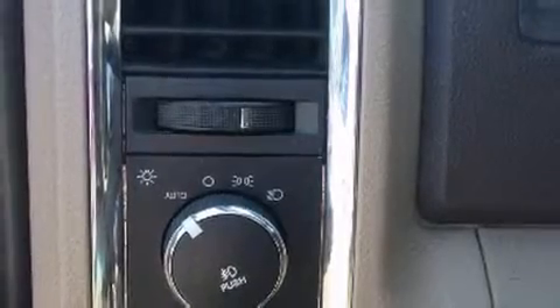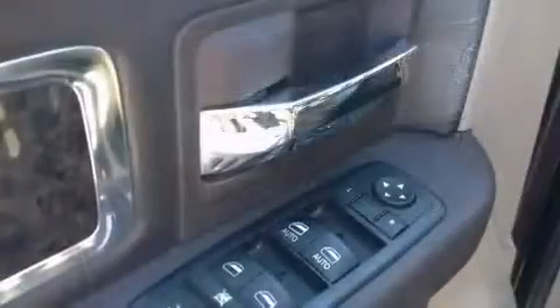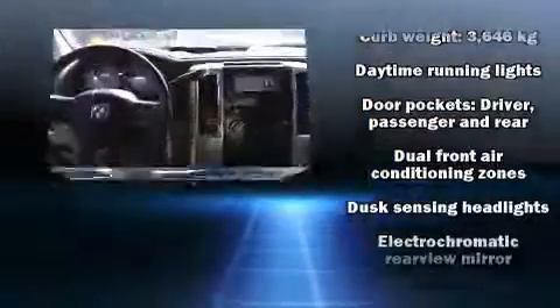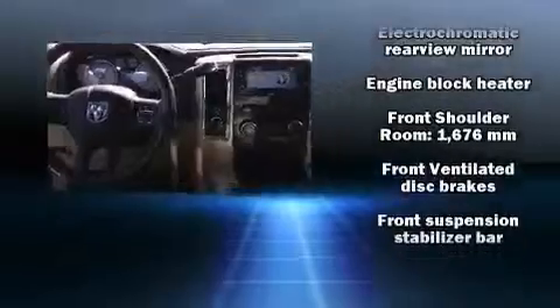Power-adjustable pedals allow the driver to optimize his or her driving position, enhancing visibility, comfort, and safety. Enjoy your favorite music via the stereo system, which includes a CD player with MP3 capability and ten speakers, providing excellent sound throughout the cabin.